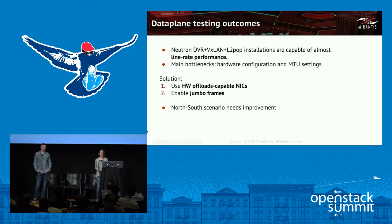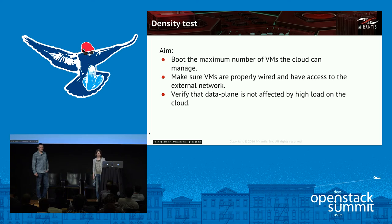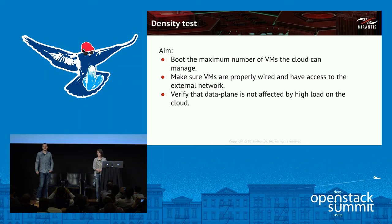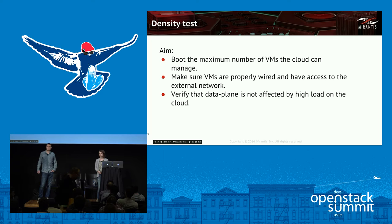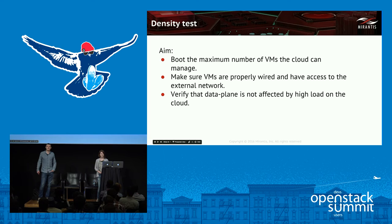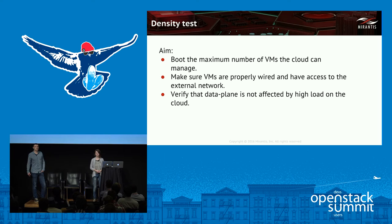For density tests, we aimed at three main things: boot as many VMs as the cloud can manage; ensure each VM got external connectivity; and verify that data plane is not affected by high load on the control plane. Essentially, the main goal was to load the cluster to death to find the limits and bottlenecks, and additionally check what happens to data plane when the control plane breaks.